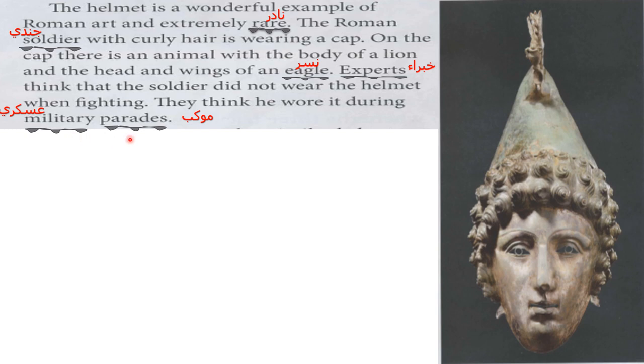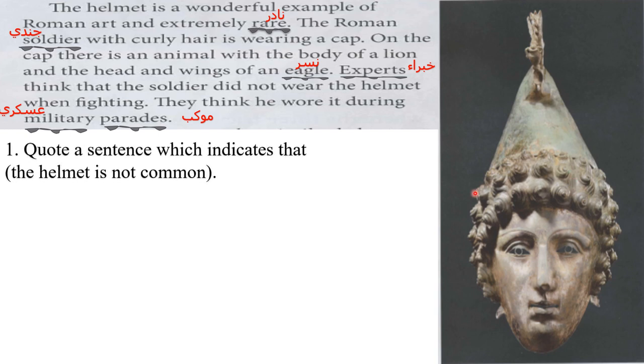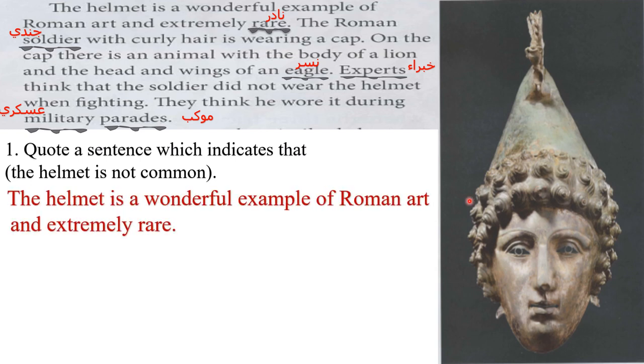Experts think that the soldier did not wear the helmet when fighting. They think he wore it during military parades — 'military parades' means 'mokeb askery' or 'isterad askery.' Question: quote a sentence which indicates that the helmet is not common or unusual. Excellent — 'the helmet is a wonderful example of Roman art and extremely rare.' Rare means not common or unusual.